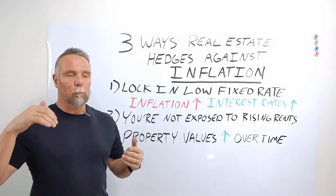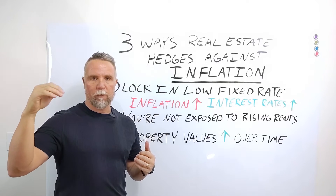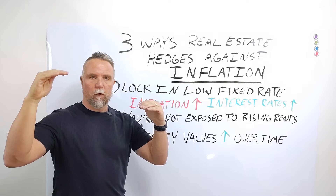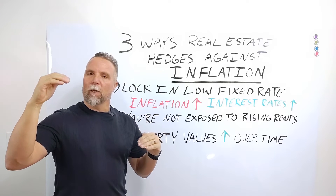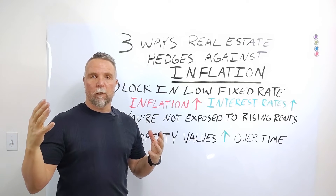What that means is, as the price of things go up during an inflationary period — groceries, fuel, whatever it is — the purchasing power of your dollar goes down. That means you can't purchase as much as you could with that dollar before an inflationary period.